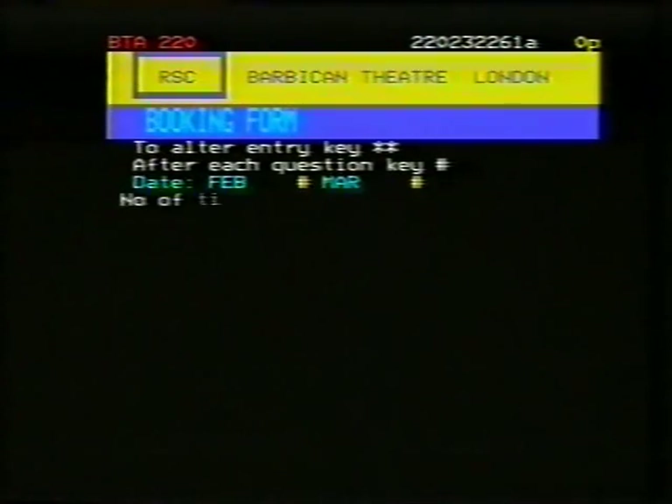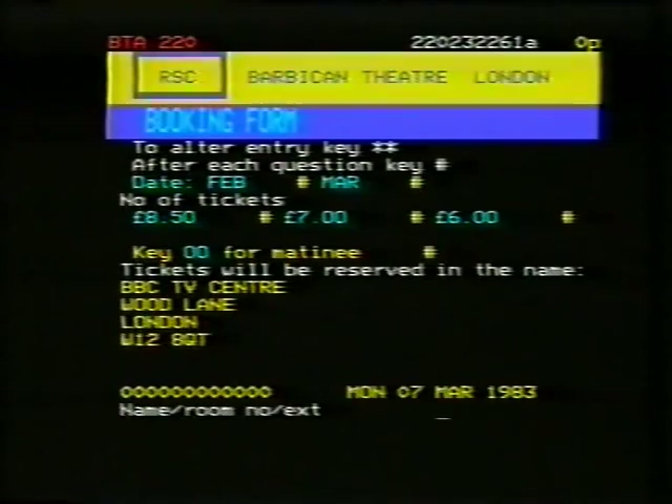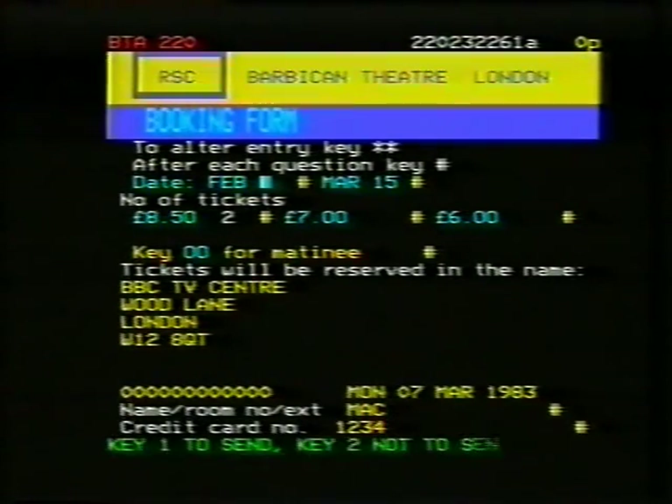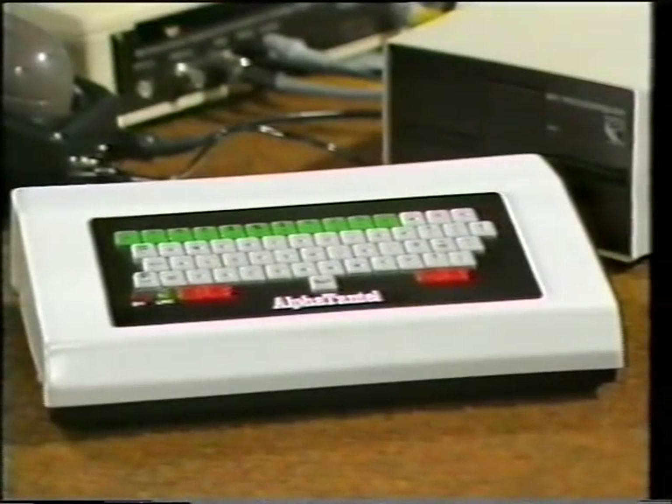Let's book it for you. This is an electronic booking form, an order form, which we've called out from the machine. You'll see that the name of BBC Television Centre, which owns this particular set, is coming up, and they're going to actually pay for it. We said March 15th — 1-5, press return. We obviously want two at £8.50, none at £7, certainly none at £6. We don't want a matinee. Then it says name — it's put in your name. Press return. Credit card — the BBC's credit card number is 1234, I'm reliably informed. On line 24: key 1 to send, key 2 to cancel. Since this is the last programme they can afford it, I'll send it — message sent.